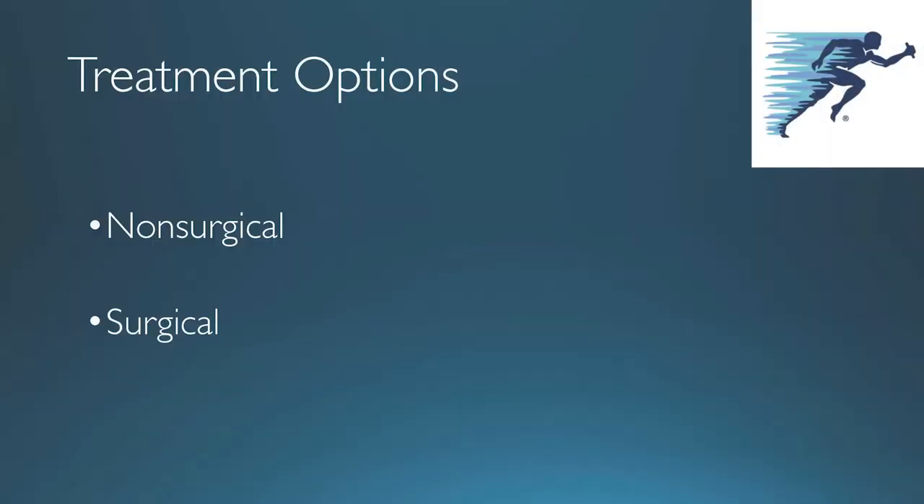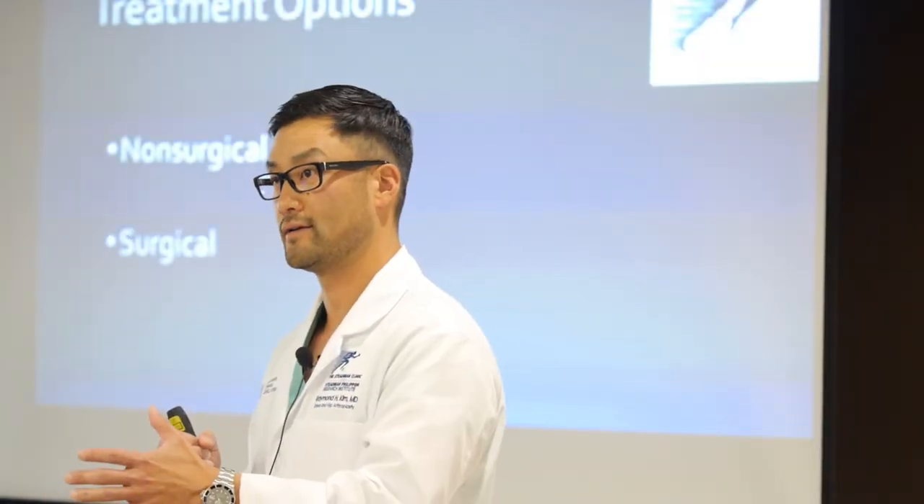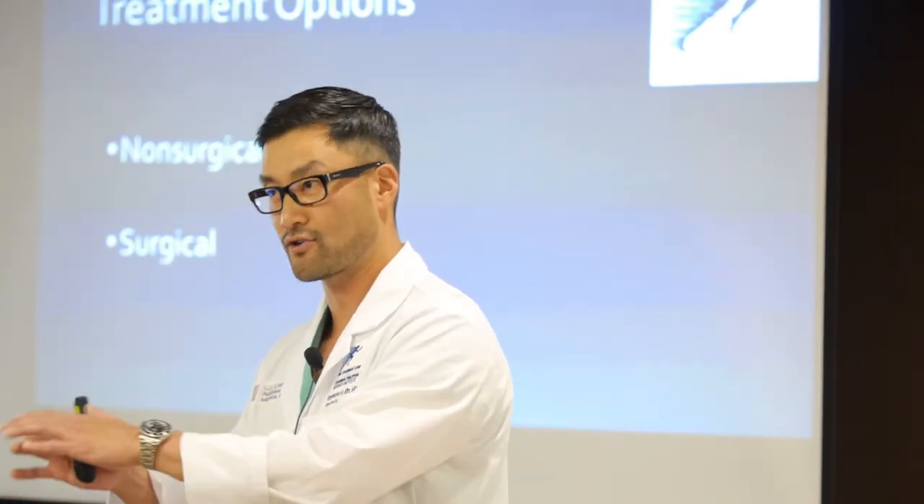Treatment options are pretty simple — there are two broad categories: non-surgical things like yoga, Aleve, and Advil, and surgical treatment options. Joint replacement is really a last resort. If you have a little pothole you can patch it, but if the whole pavement is gone, you're basically looking at joint replacement.